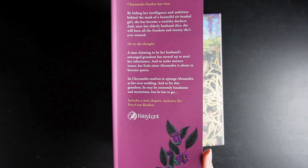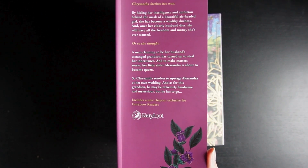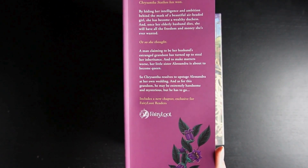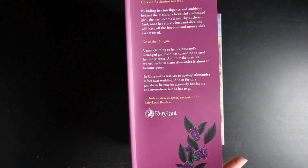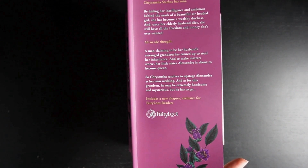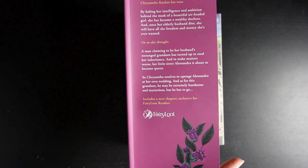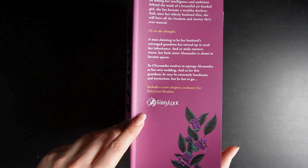So, Chrysantha Stathos has won. By hiding her intelligence and ambition behind the mask of a beautiful, air-headed girl, she has become a wealthy duchess. And once her elderly husband dies, she will have all the freedom and money she's ever wanted — or so she thought. A man claiming to be her husband's estranged grandson has turned up to steal her inheritance. And to make matters worse, her little sister Alessandra is about to become queen. So Chrysantha resolves to upstage Alessandra at her own wedding, and as for this grandson — he may be extremely handsome and mysterious, but he has to go. And it includes a new chapter exclusive for FairyLoot readers — now that is exciting.